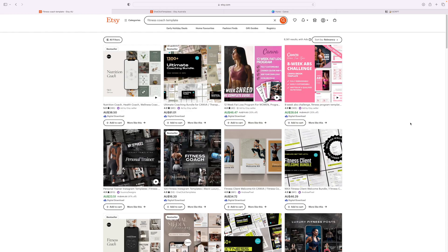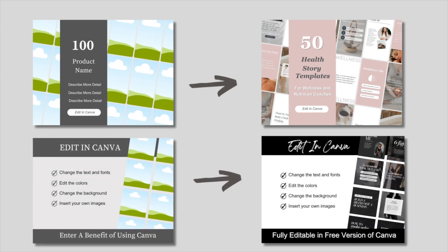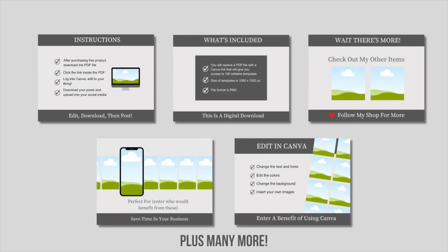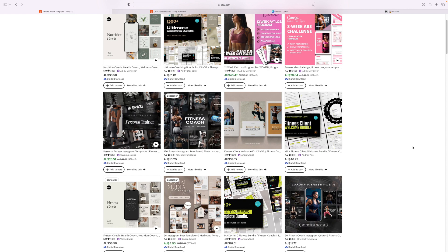If you're getting value from this video, hit that like button and subscribe. If you want to sell social media templates and create Etsy listing images that are high quality and cohesive for your brand, check out my Etsy listing templates bundle — link in the description below. They are a bunch of mockup templates for those who don't want to create listing images from scratch.